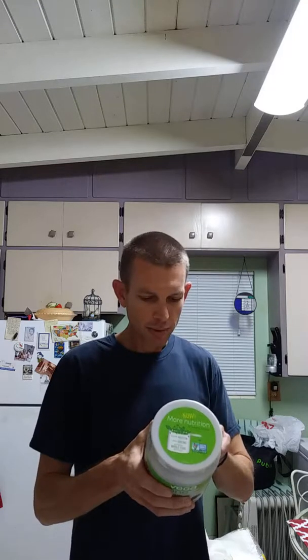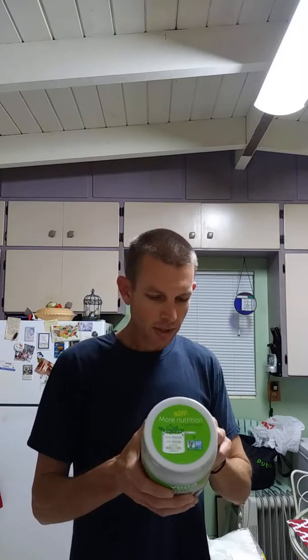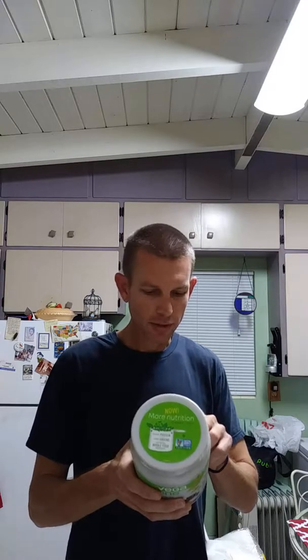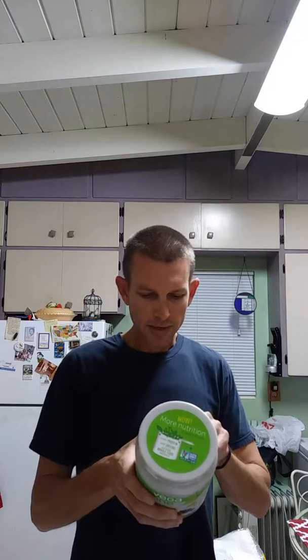Vegetable blend: spinach, broccoli, carrot, beet, tomato, apple, cranberry, orange, cherry, blueberry, strawberry, mushroom, chlorella vulgaris, papain, citric acid, beetroot, and stevia leaf extract for a little sweetness. Also probiotics, dried antioxidant.